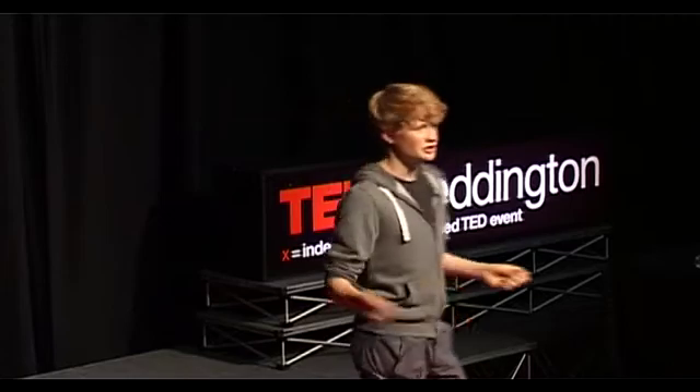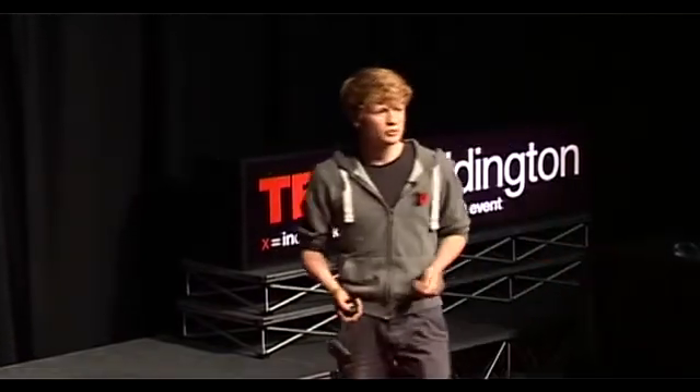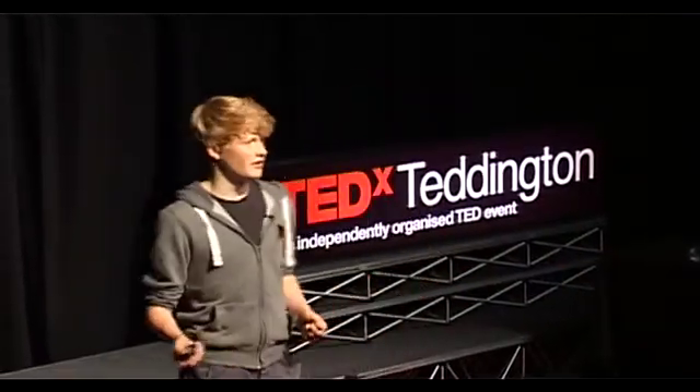I found this demonstration so fascinating that I wanted to show you it for two reasons. Reason one: because, like I said, it's fascinating. And reason two: it taught me so much more than I already knew about the heart, and hopefully it'll teach you guys something new as well.